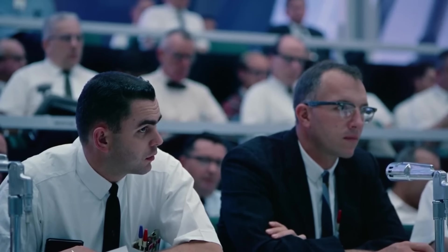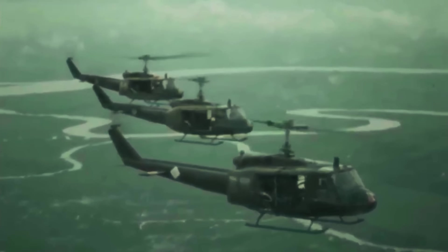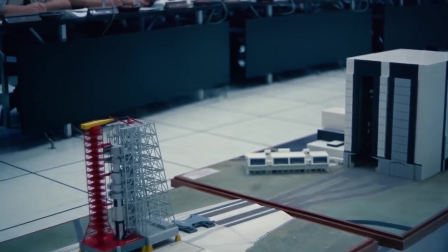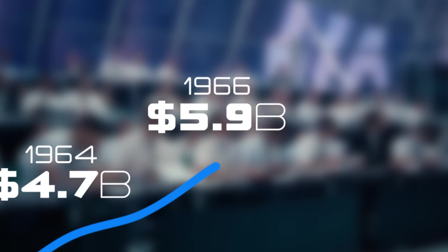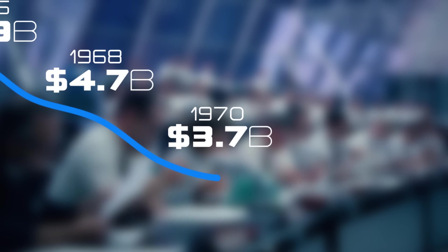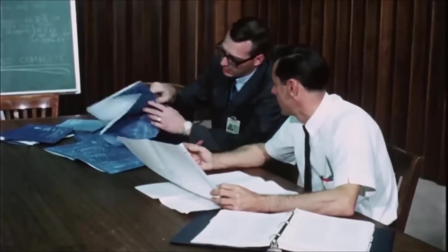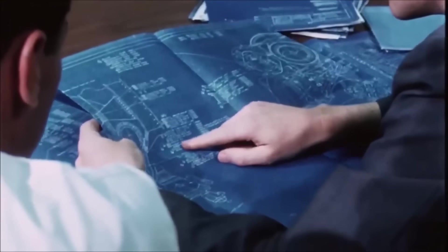As the 1960s came to a close, NASA's budget was slashed as the United States went to war with Vietnam. At the height of the decade, NASA's annual budget peaked at $5.9 billion. Over the next few years, their budget was reduced by 37%. These cuts ended many of NASA's experimental research programs, along with the construction of the Sea Dragon.